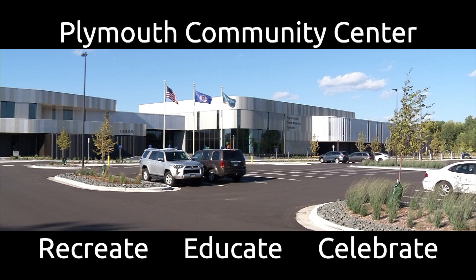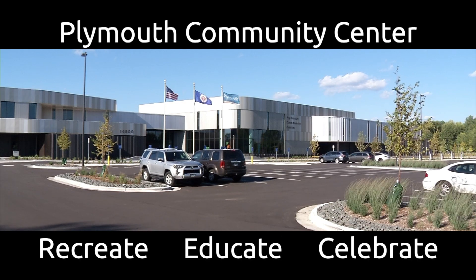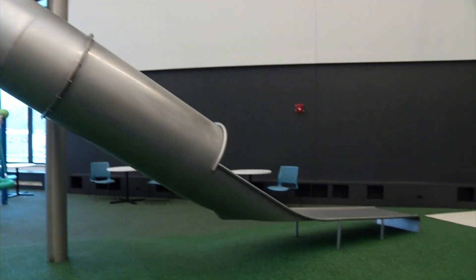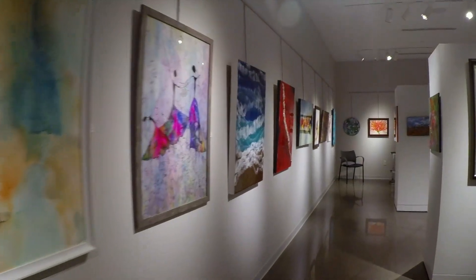Recreate, educate, and celebrate at the new Plymouth Community Center. The community center's two wings — the active wing and the event wing — have something for everyone.